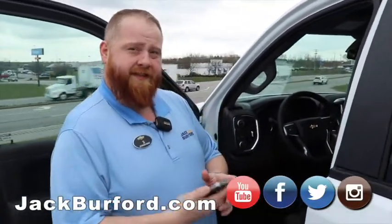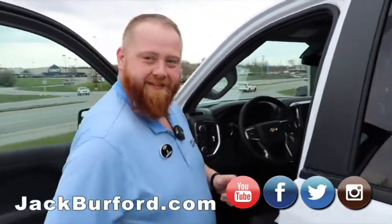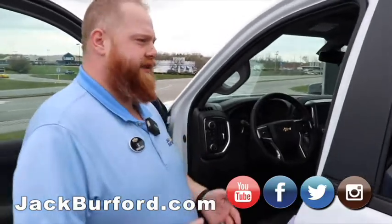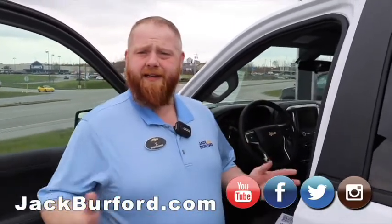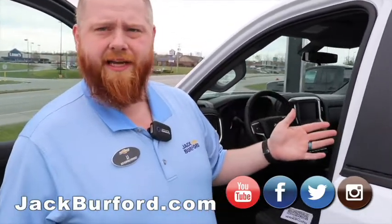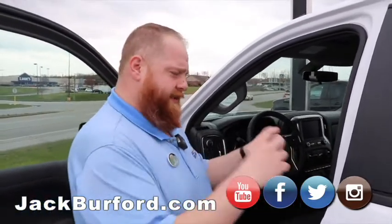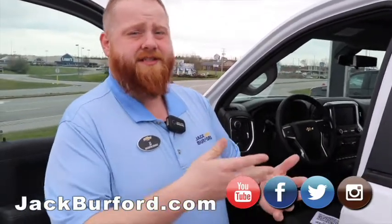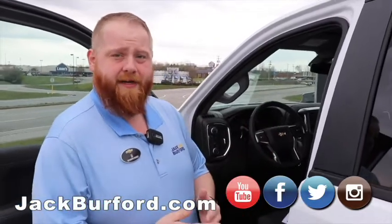And you know what website it takes them to? JackBurford.com. So they can come in when we're not here — whether it's a Sunday or any other day — they can come in, check it out, and say, 'I really like this Crew Cab White Silverado right here.' They scan that code, they can see all the information, what the rebate is, what the actual selling price is, not just the sticker price.